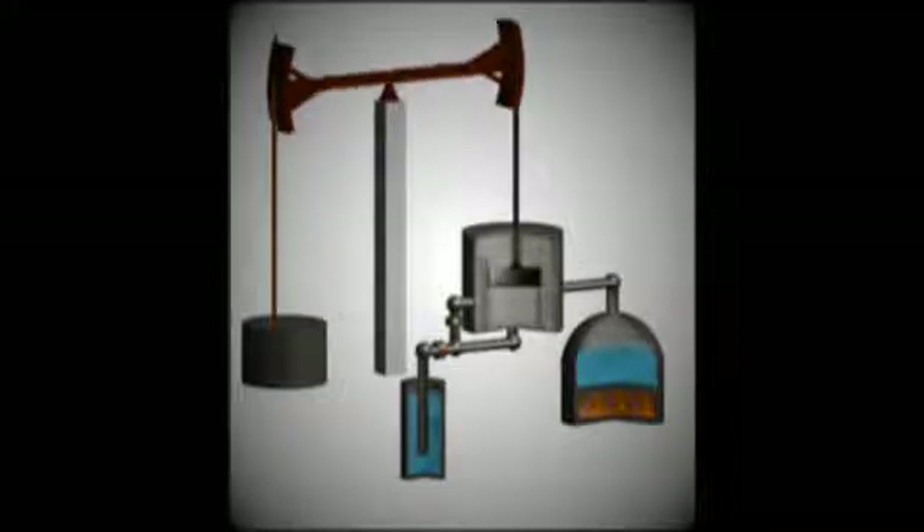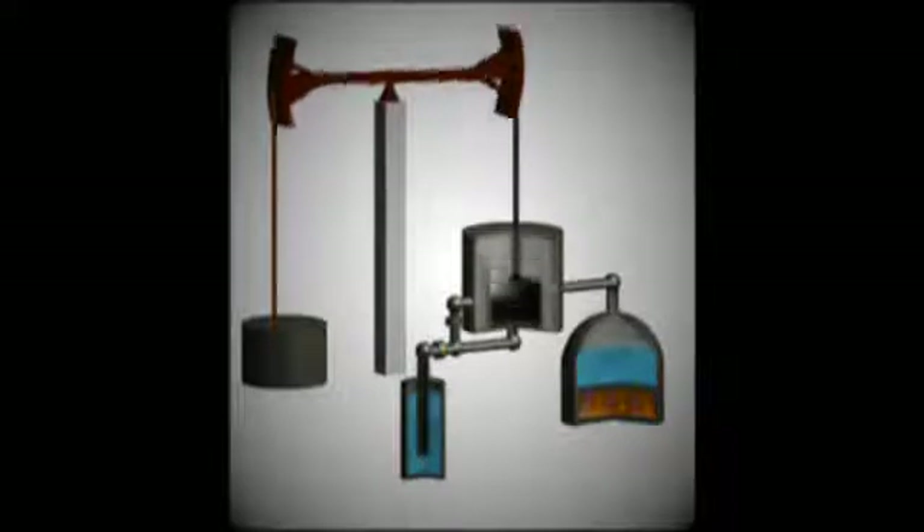James Watt realised this and he set about designing another, more efficient engine. The solution was to add another chamber for the steam to cool in, to create the necessary vacuum needed to cause the piston to move back. Heat, time, and fuel were saved in this way.